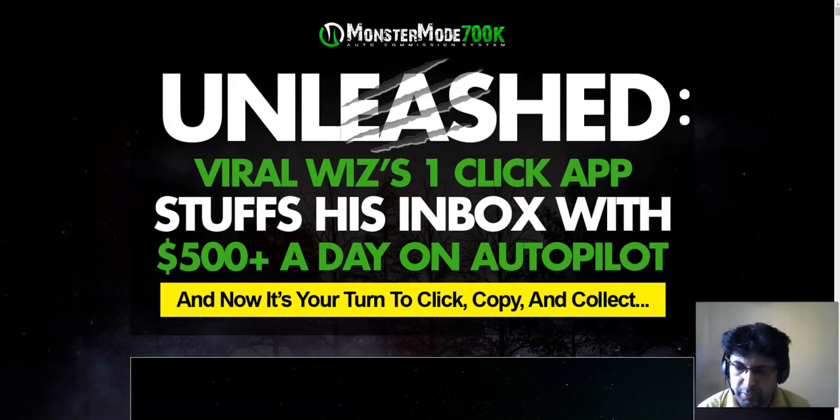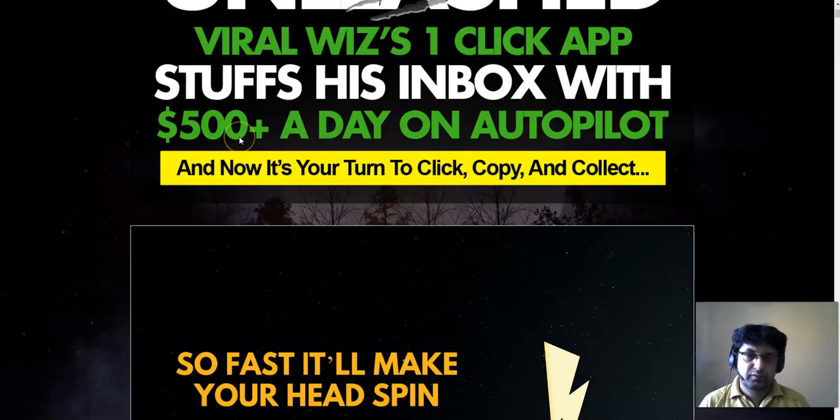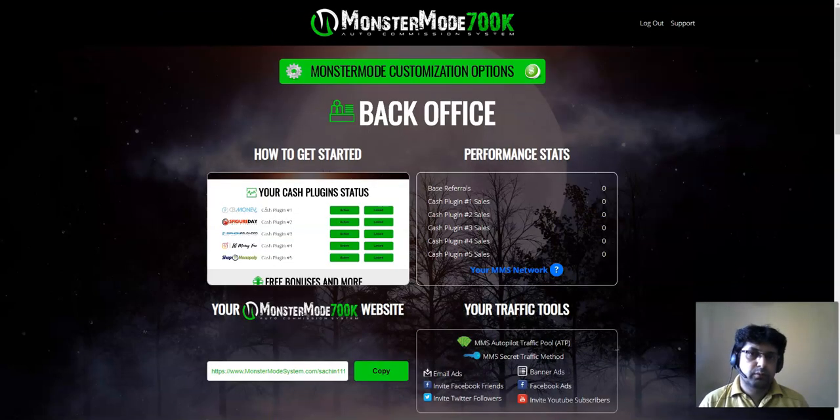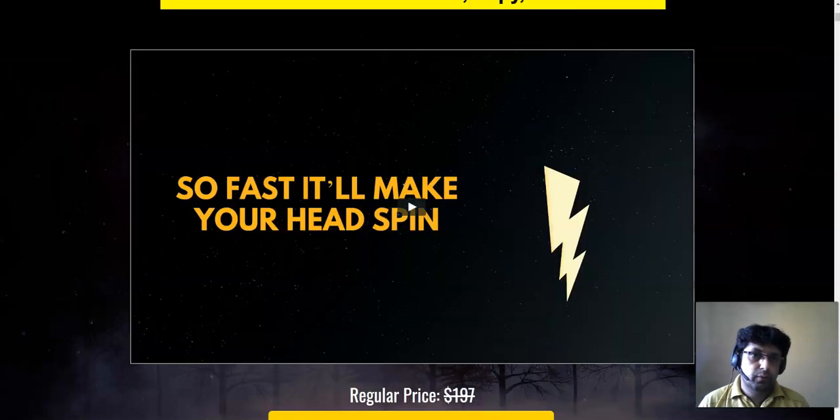Hey guys, Junior here. Welcome to my channel. Today I'm going to review Monster Mode 700K by Brian Winters. Monster Mode 700K is releasing today, May 23rd, at 9 AM EST. We're straight onto the sales page. In this video I'm going to share with you the members area of Monster Mode 700K, and then I'm going to share what the method is exactly.